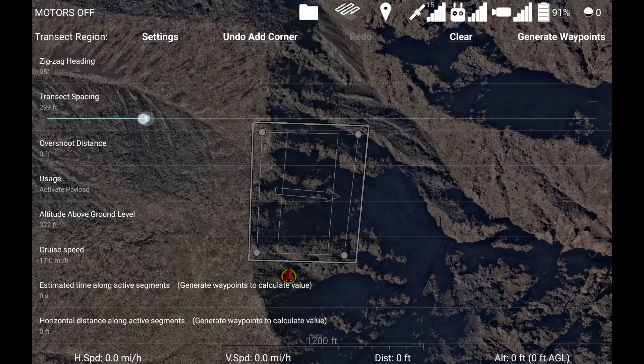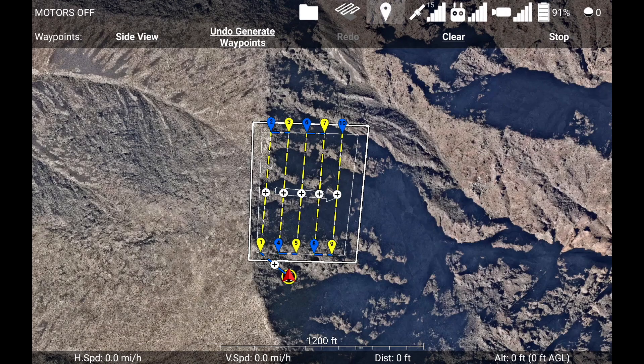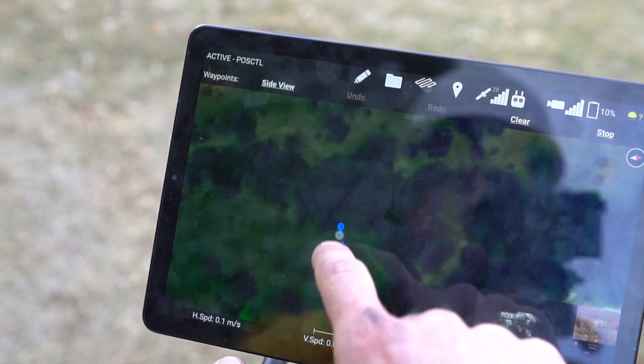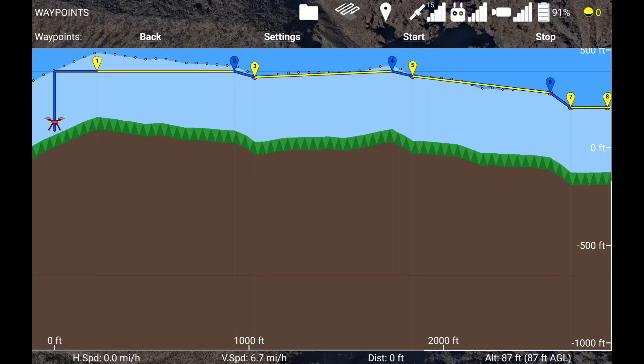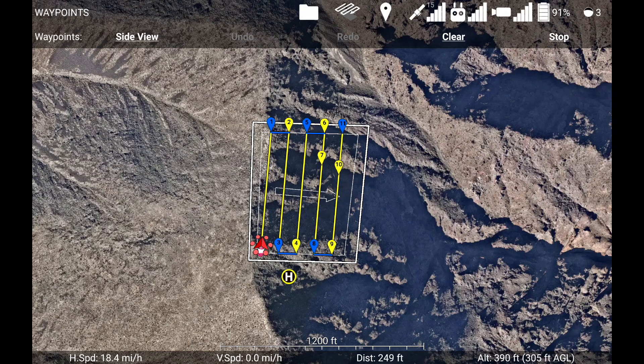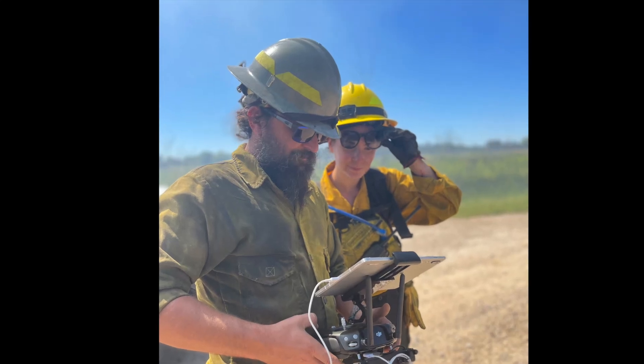The fourth critical subsystem tightly integrates everything from flying the drone to planning and executing firing operations and then generating after-action reports. It is the software that by popular demand has become the go-to app for UAS operators on fires. The highly sophisticated code is transparent to the operator, who interacts with a user interface specifically designed for wildland firefighters.